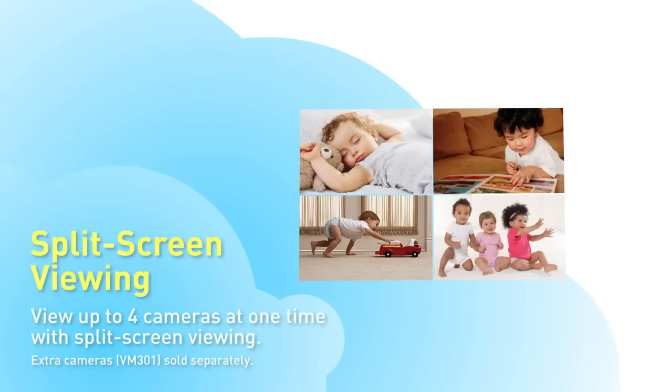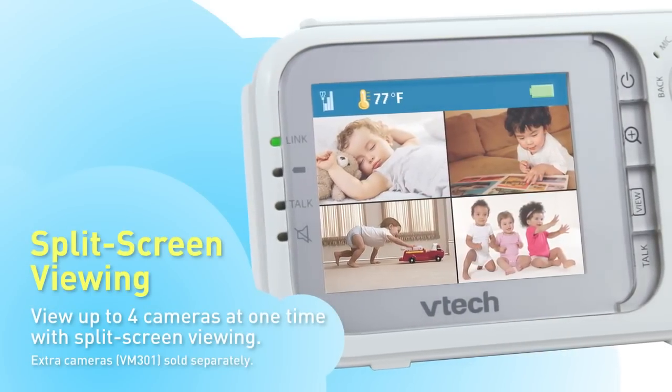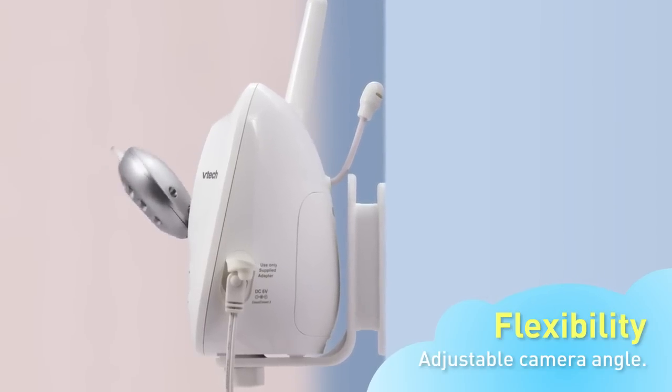With support for up to four cameras, you'll know what's happening in the most important rooms in your home. An adjustable camera angle lets you mount or place the baby monitor anywhere that's convenient and then change the viewing angle accordingly.